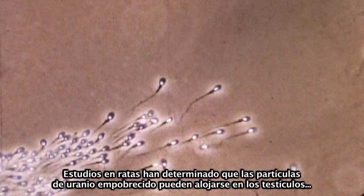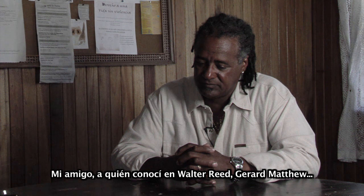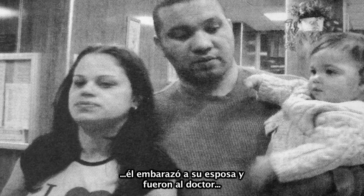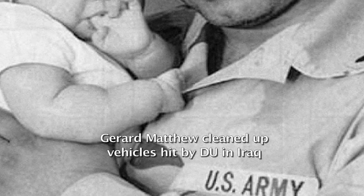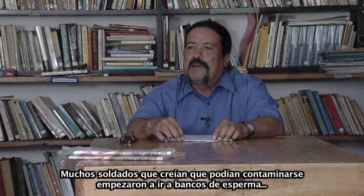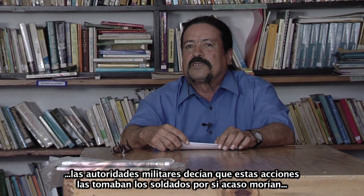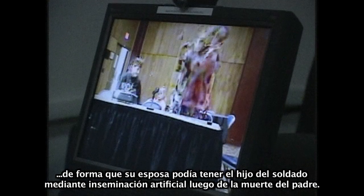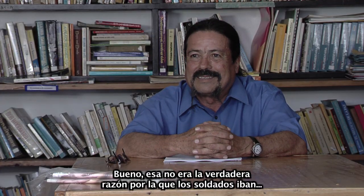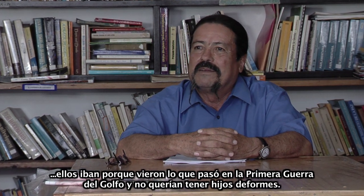Lab tests on rats have found that DU can be deposited in the male's genitals, increasing the chance of sperm damage. My buddy Gerard Matthew, whom we met at Walter Reed, got his wife pregnant, and the doctor told him his daughter was being born with an anomaly of the right hand — she had no fingers on that hand. Many soldiers, thinking they might get contaminated, started going to sperm banks. The military reported this was in case they got killed — but the real reason was they had seen what happened in the first Gulf War and didn't want to end up having deformed children.